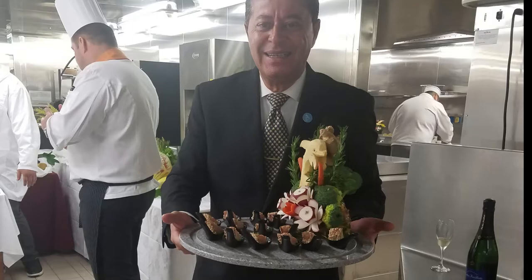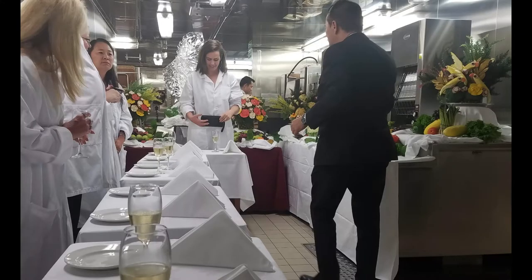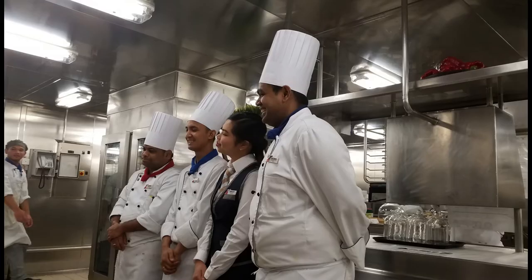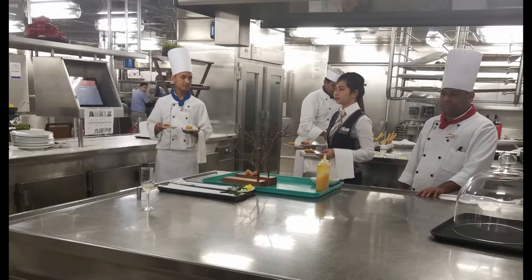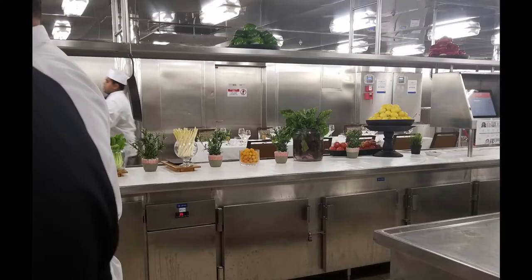Oftentimes a tour of the galley, which is known as the kitchen on a cruise ship, is included with the chef's table. If a galley tour is included, the galley tour comes first, and many times the hors d'oeuvres are enjoyed in the galley. Online booking is not always an option — you may have to book it once you get on the ship. And if it's full, ask for a waiting list because sometimes they will add a second session.